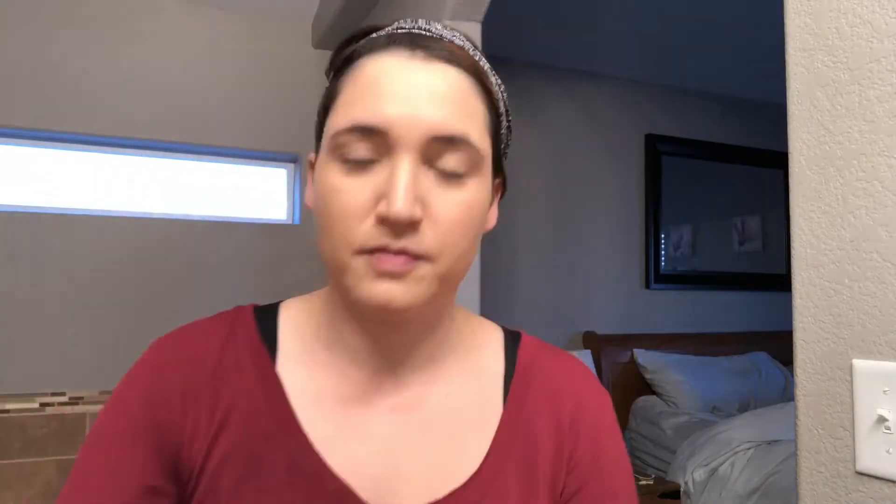Now I am all blended and I'm going to go in with my Tarte Shape Tape Concealer — just a little bit underneath my eyes, a little bit on the tip and bridge of my nose, my cupid's bow, chin, and forehead. I do this for a little bit of highlight. I don't want to do too heavy a contour since this is my everyday look and it's supposed to be quick and easy, but just enough to cover some of those dark circles from the sleepless nights I'm getting right now.